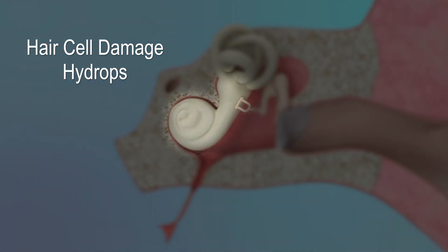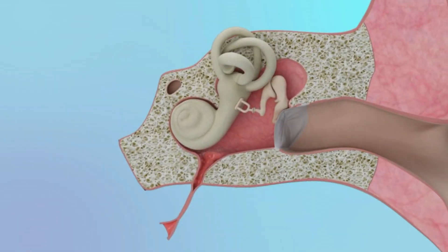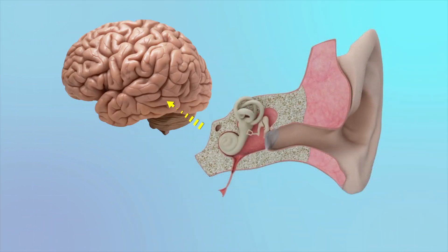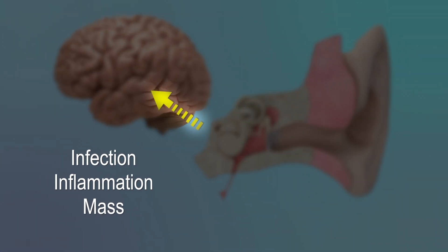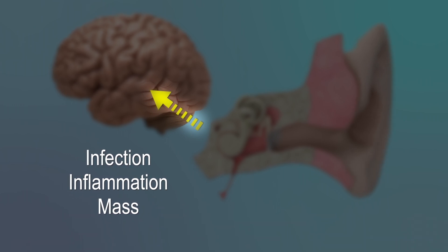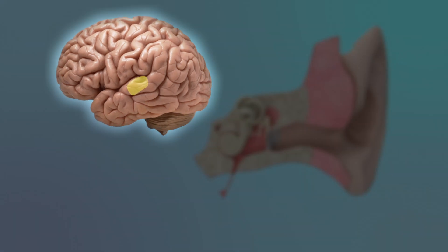Various cochlear conditions can cause nerve hearing loss, including hair cell damage and endolymphatic hydrops. The hearing nerve itself can be damaged due to nerve infection or inflammation. A mass can also pinch the nerve, causing it to become dysfunctional. Finally, a variety of brain conditions can lead to a perceptual hearing loss as well, even if the ear itself can hear perfectly normally.